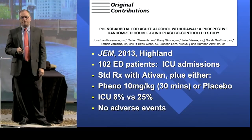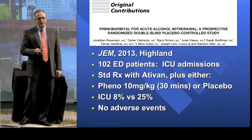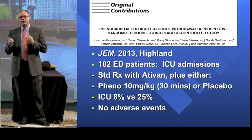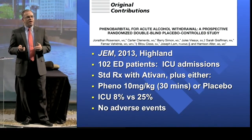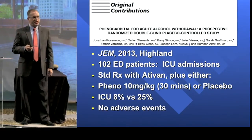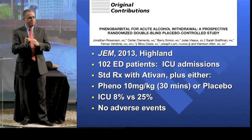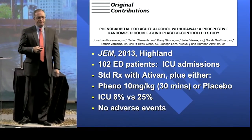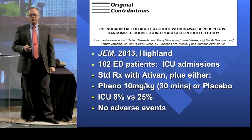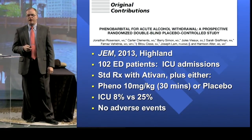So two studies I want to show you. This one is from Highland, where they've used Phenobarb for alcohol withdrawal for many years and done several papers on it. This study from last year targeted really sick withdrawal patients who were going to be admitted. They randomized to either a good-sized dose of Phenobarb — 10 milligrams per kilo — or Ativan, with everyone also receiving Ativan plus either Phenobarb or placebo. The main outcome was what percent got admitted to the ICU. In the Phenobarb group only 8% ended up in the ICU, versus 25% in the Ativan group, with no adverse events.